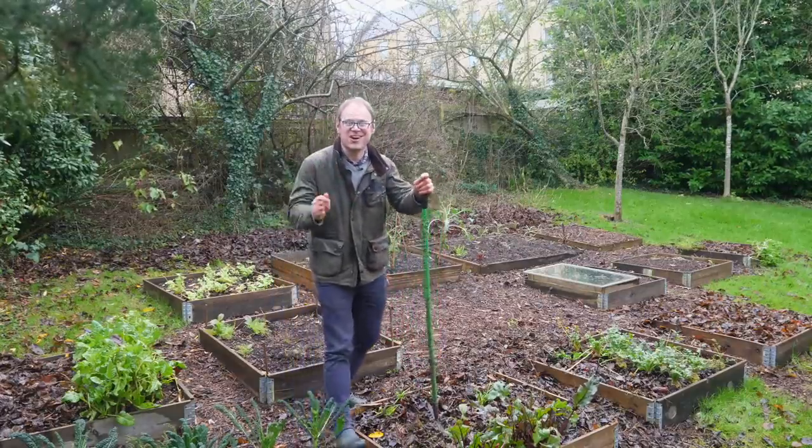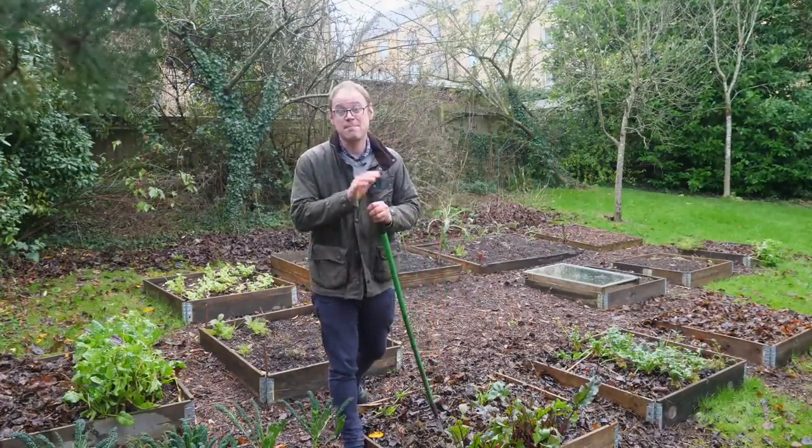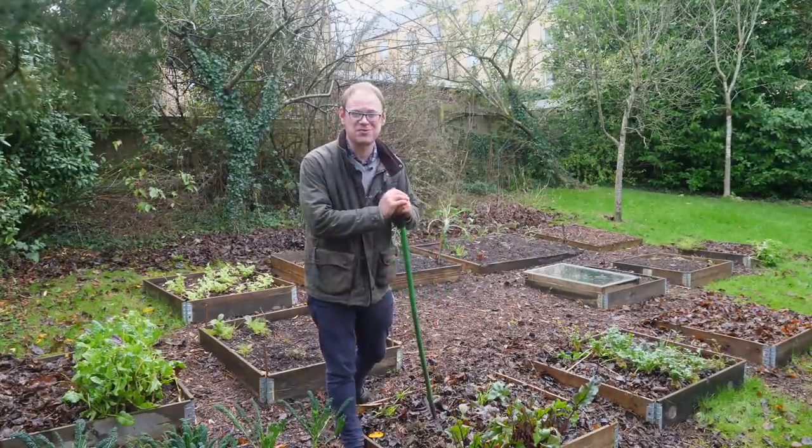So you've decided to start a vegetable garden — good on you. It's the best decision you will ever make, but there are plenty of pitfalls to avoid. Hi, I'm Ben and today I'm going to show you the five most important things you need to know before laying the foundations of your new garden — things I wish I'd known when I was starting out. Get them right and you're well on the way to abundant harvests.